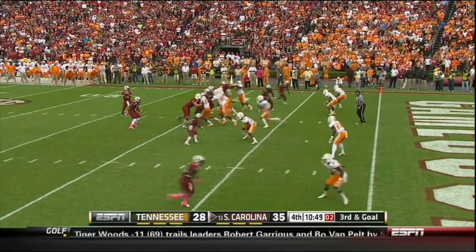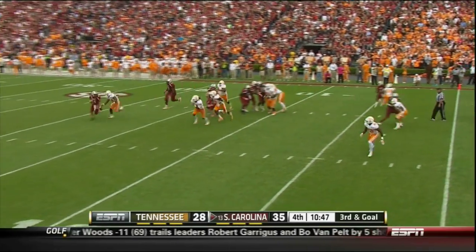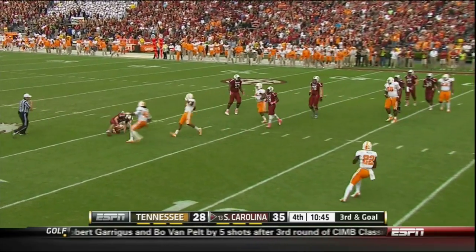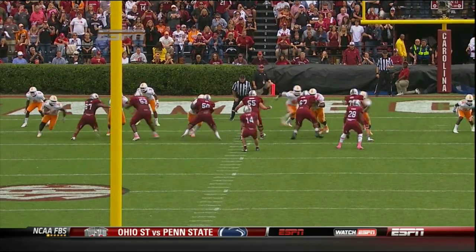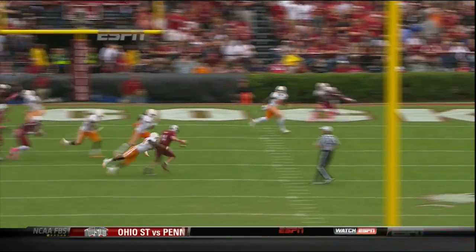Shaw gets the snap, drops back to throw. Tennessee splits. Shaw's running to the right — they got him back at the 19-yard line. They blitz Herman Lathers and he takes Connor Shaw down at the 19-yard line, a loss of 12.